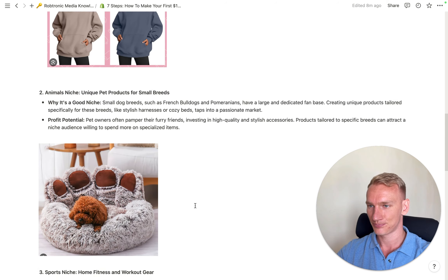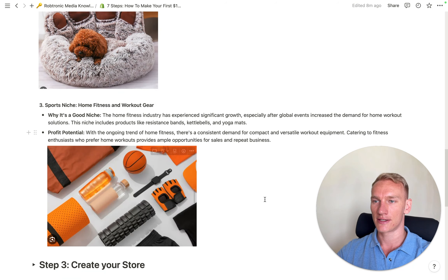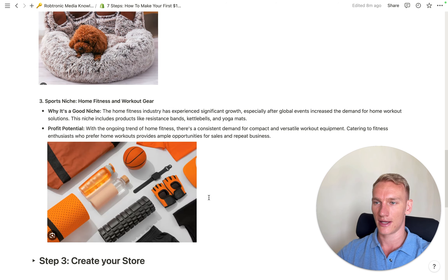The third niche I used to sell myself is sports. Everyone wants to be healthy, so everyone needs some equipment for sports and they are always willing to invest in that. So these are my top three winning niches: fashion, pets, and sports. You can do more research online — I have more videos about niche and product research on my channel.